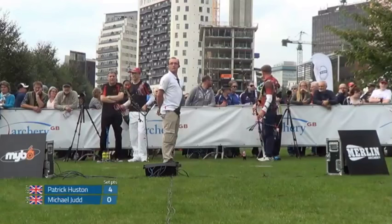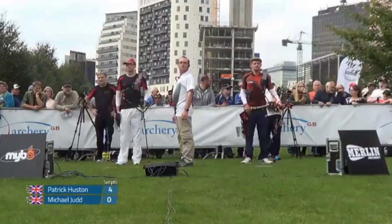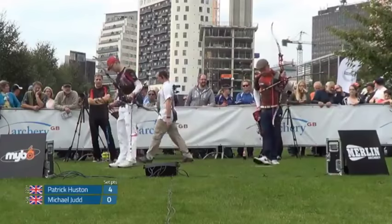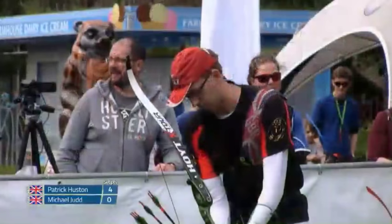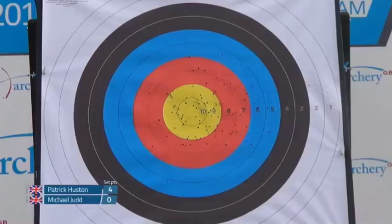I met Patrick on two of the stages in head-to-heads and he was really on form — both days in Surrey we met each other in the head-to-heads and he just whitewashed me: 28, 29, 30. It was just really, really good to shoot with someone of that level. It's nice to shoot with someone who has a lot of experience because that kind of rubs off on you. He was really helpful and really tries to push you.